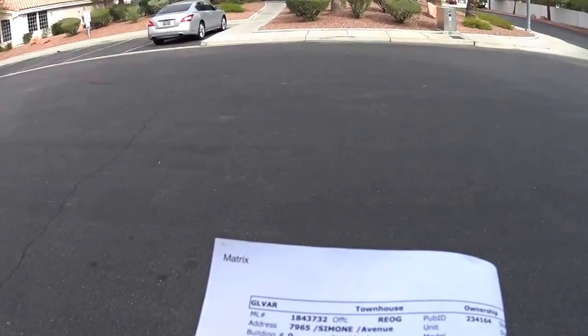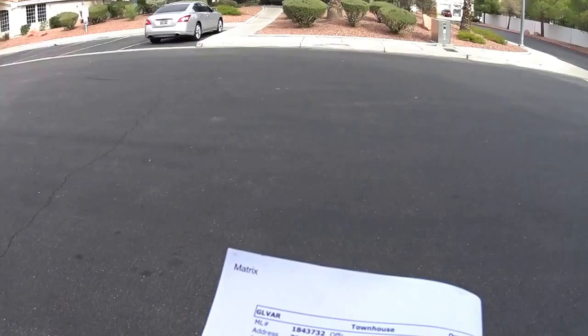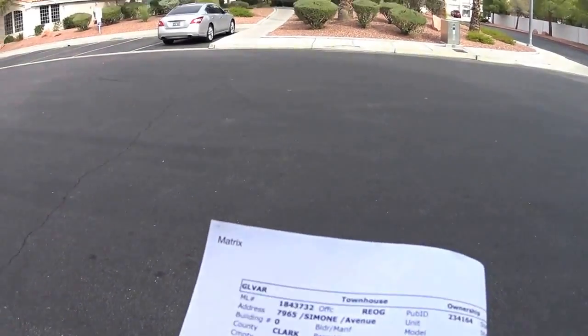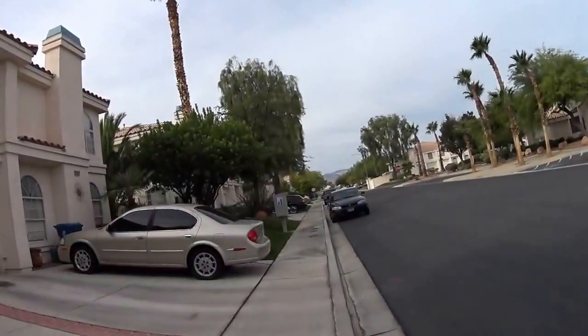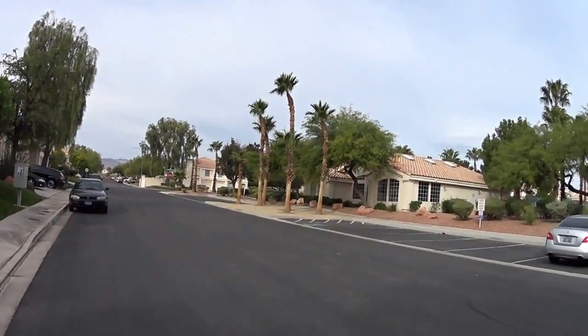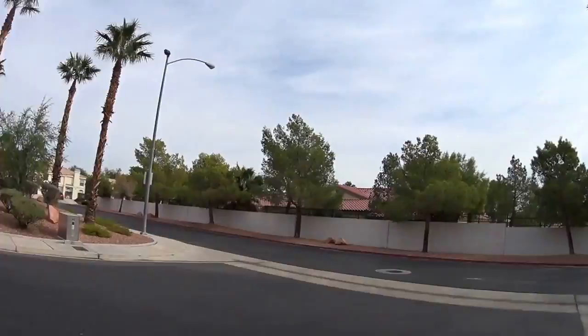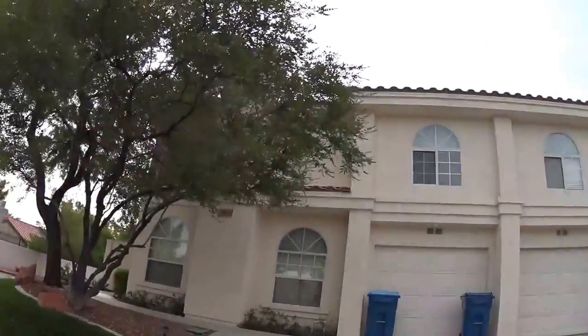I'm at MLS number 1843732, street address 7965 Simone Avenue. This is Stone Canyon in Spring Valley, and this is the clubhouse — the pool's right over there. And this is the property.